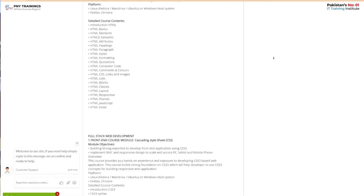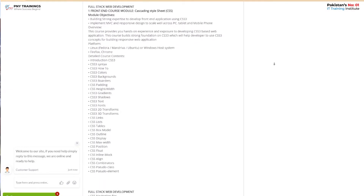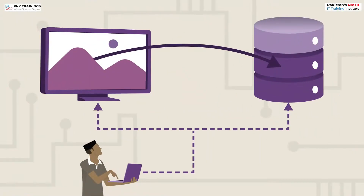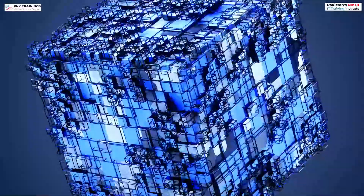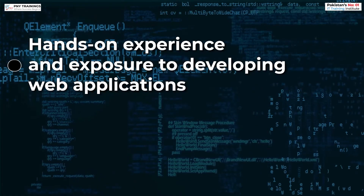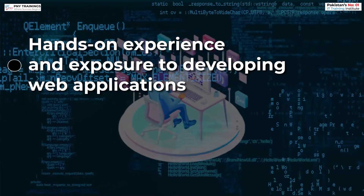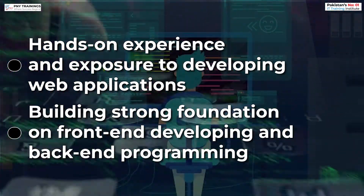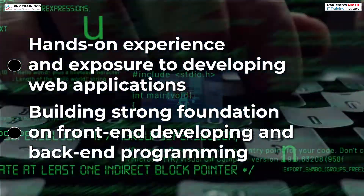This diploma will be very helpful for you, because you will learn to build strong expertise to develop front-end applications, implement MVC and responsive design, and develop your programming skills. The objectives of this course include hands-on experience and exposure to developing web applications, and building a strong foundation in front-end and back-end programming.